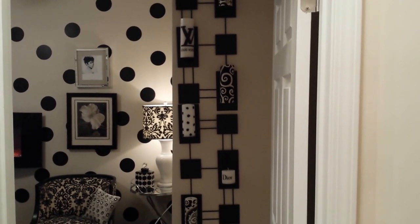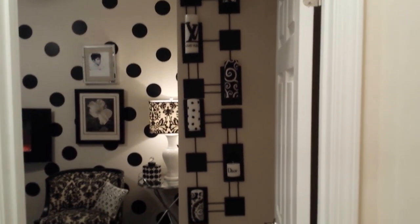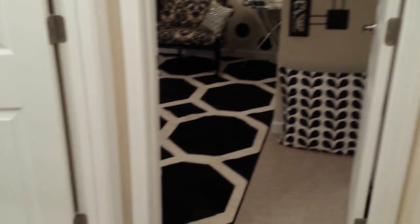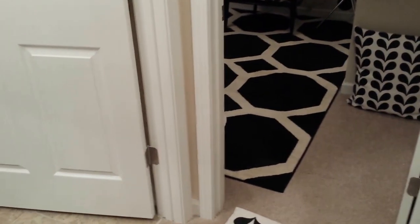I said to my husband, we are not finished with the polka dots yet — we'll get to those. The last video, if you saw, we put our rug down right here and I just want to give an overview today.